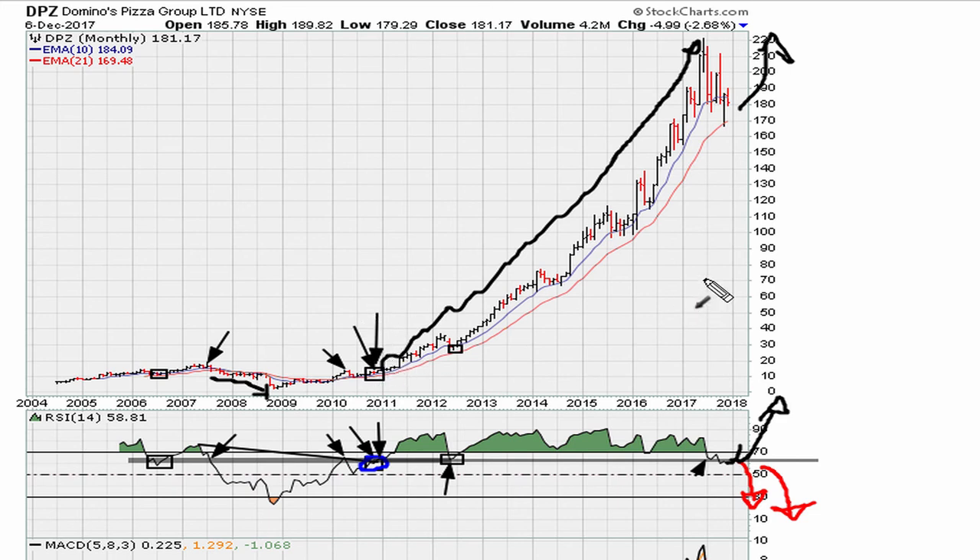Right now this looks like a make-or-break situation for DPZ. Don't forget that this line is critical because it happens to be at about the 61.8 threshold. Above this line would be a good support area to hold; a failure to hold the line would suggest to expect a major, major drop lower in the coming months.